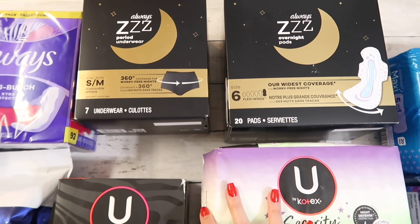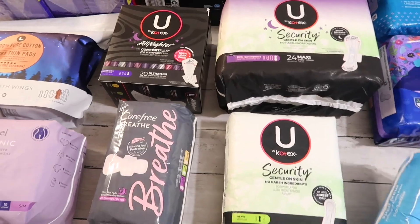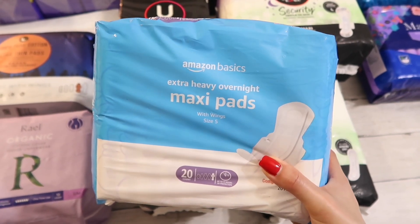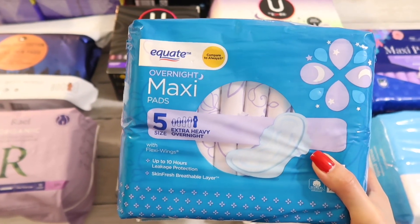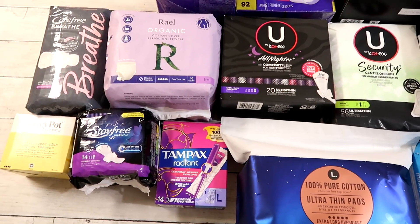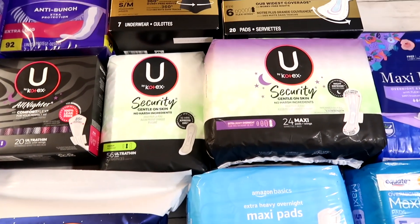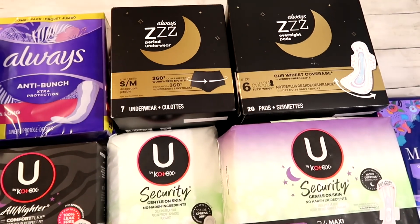I also picked up some off-brand items just to test them out. The first are these extra heavy overnight pads from Amazon, which are supposed to be comparable to the Always size five, as well as similar ones from Rite Aid and one from Walmart. In the next video I'll open everything up and share my first impressions, and eventually I'll come back to do full reviews on all the products. Make sure you stay tuned, give this video a thumbs up if you liked it, and let me know in the comments if you use any of these products and how you like them.